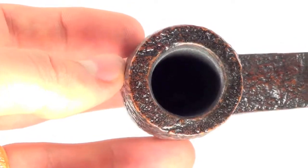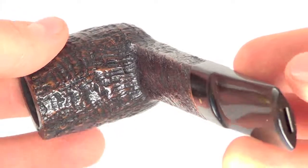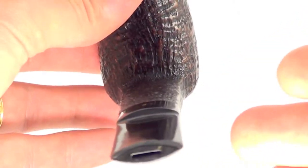The rim is char-free and the bowl walls are nice and thick. There's that square shank — really hard to pull off.